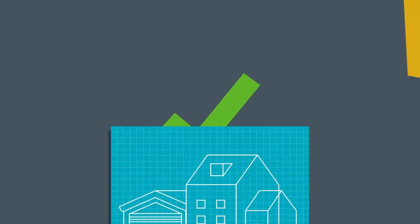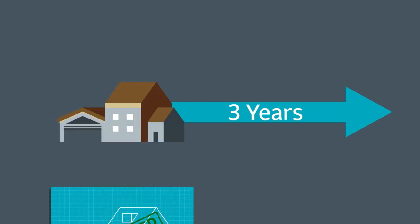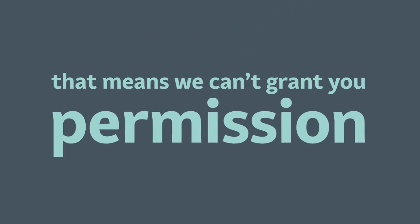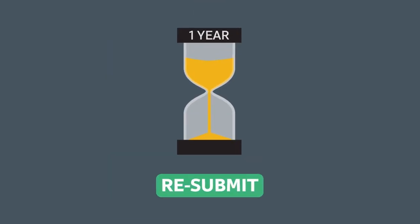If everything is OK, then you will be granted planning permission. This lasts for three years and you must start your build within this time. If there is a problem that means we can't grant you permission, we will contact you to explain why and suggest some solutions. If your application is refused, you can resubmit for free within one year and you have a right of appeal.